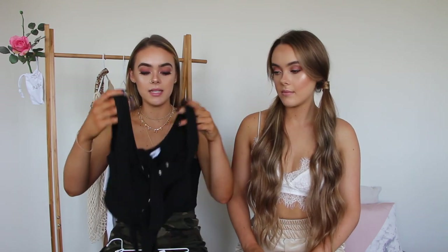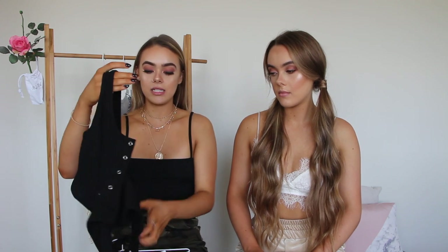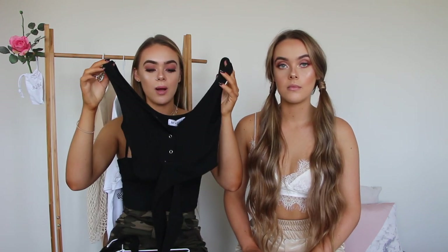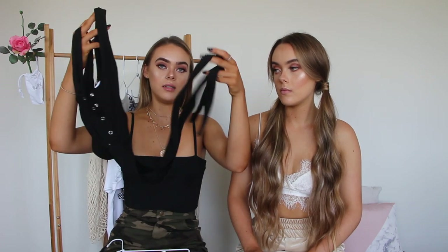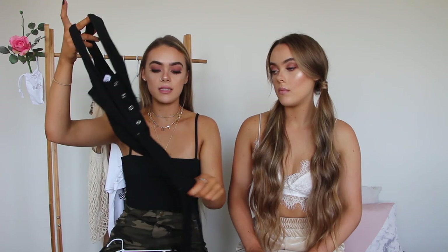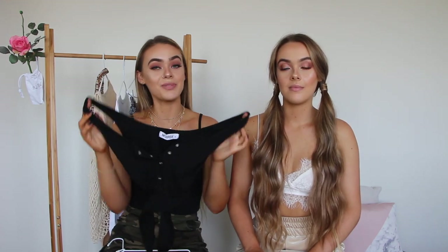For our first look we went with a plain denim neutral look. Firstly we picked up this top — it is just a little black crop top and it's got a few buttons down the front, with a long tie that wraps around your torso and ties up at the front. I thought that was really cute, I've seen a few people model this and I really liked the way it looked.